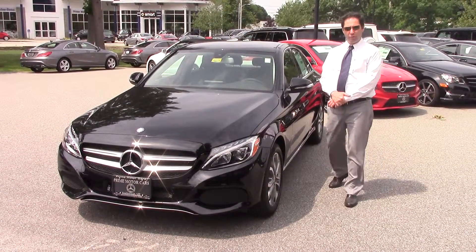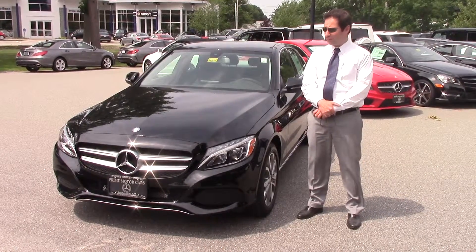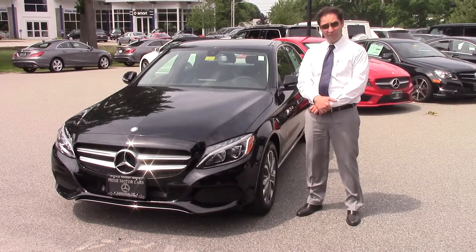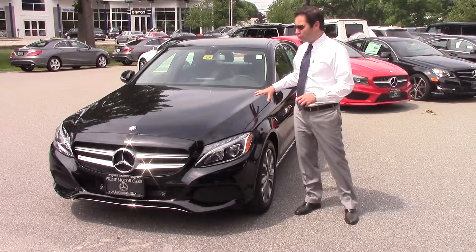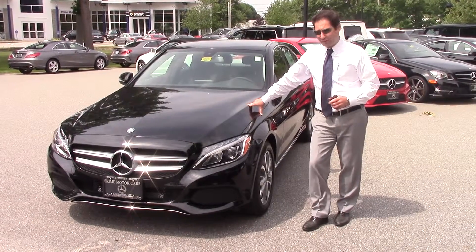Hey Kelly, it's Itay Sevillon from Prime Auto Cars Mercedes-Benz in Scarborough, Maine. Here is a quick video made just for you on one of our 2015 C300s.